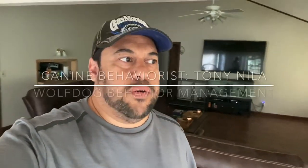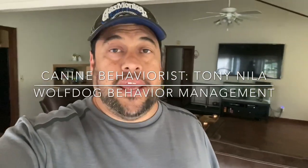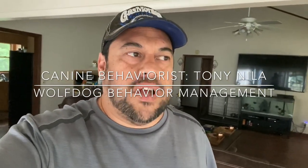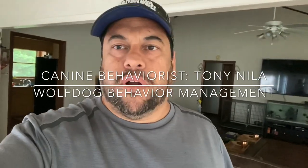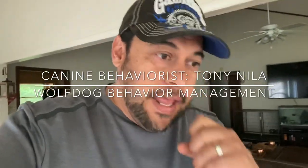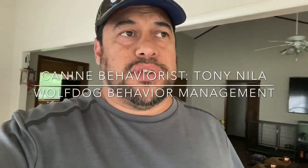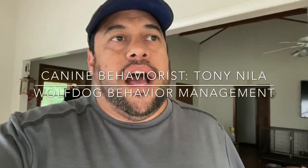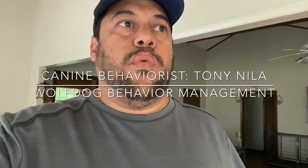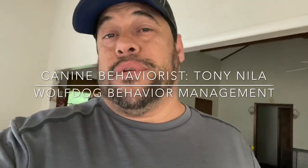Hey everybody, Tony Neela here with Wolfdog Behavior and Management, a Facebook group I admin. I'm a canine behaviorist and I haven't posted training videos in a while. I do have a webinar available under announcements called Canine Communication and Understanding, which will give you a better education on what I'm doing in this video. I'll be doing a follow-up webinar sometime soon.